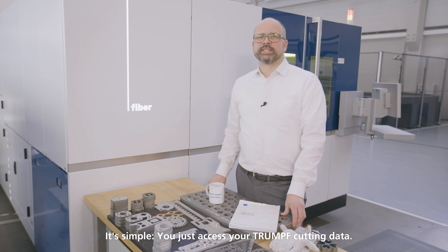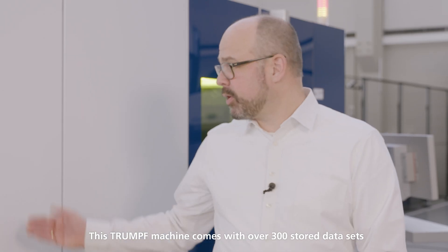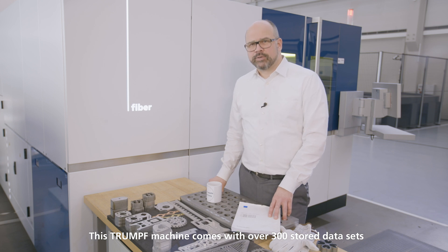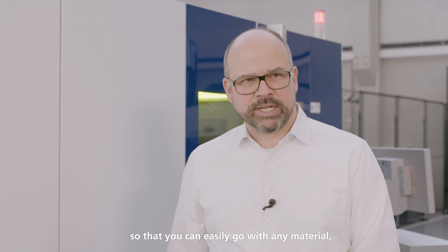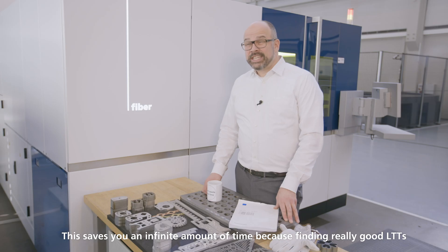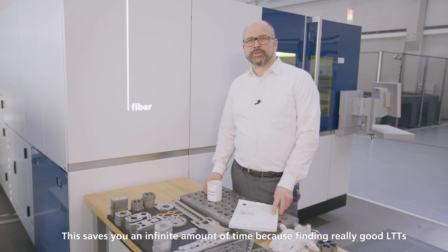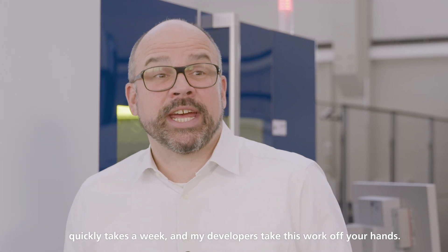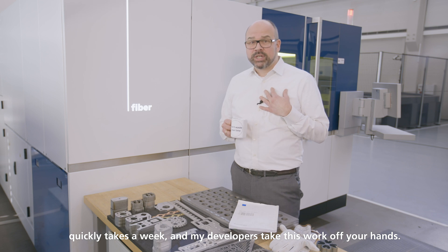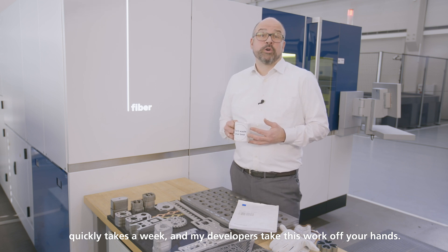You just access the Trumpf cutting data. This Trumpf machine comes with over 300 stored data sets so that you can easily go with any material, any laser power and any sheet thickness. This saves you an infinite amount of time, because finding real good LTDs quickly takes a week — and my developers take this work off your hands.